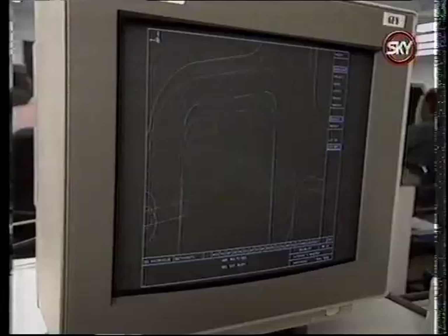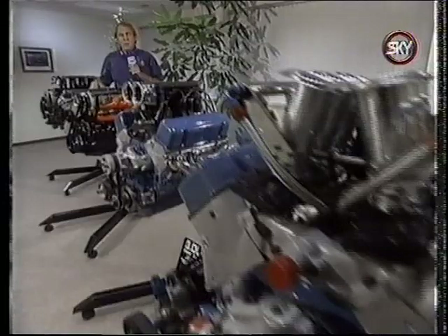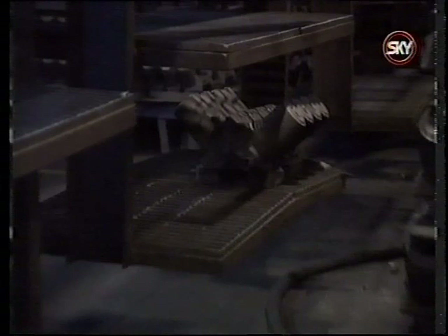Welcome to this edition of NHRA Today. I'm Steve Evans. Engine blocks may appear to be the same for some years, but actually they are constantly being improved. Today, from Detroit, we will show you how General Motors manufactures a racing engine block. The process for aluminum or cast iron is virtually the same, so our block of choice will be the Oldsmobile DRCE — the Drag Racing Competition Engine — used by the vast majority of Oldsmobile and even Pontiac pro-stock racers.